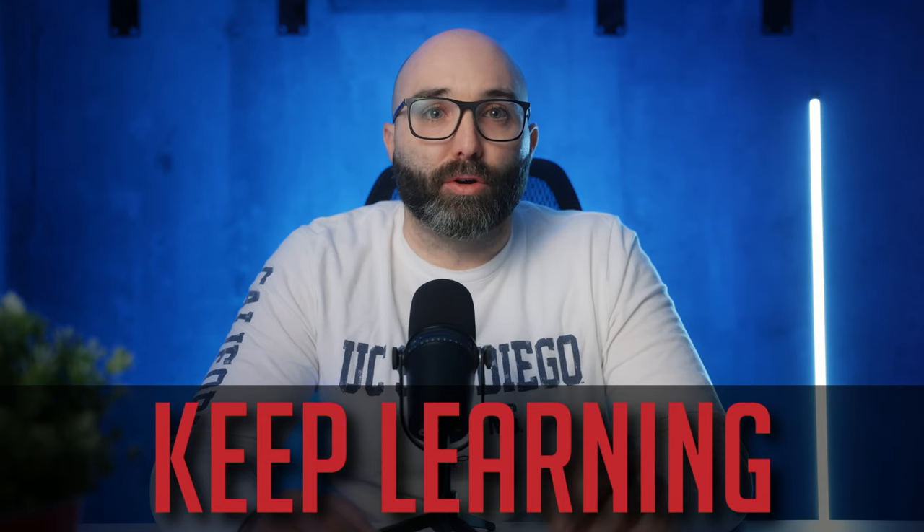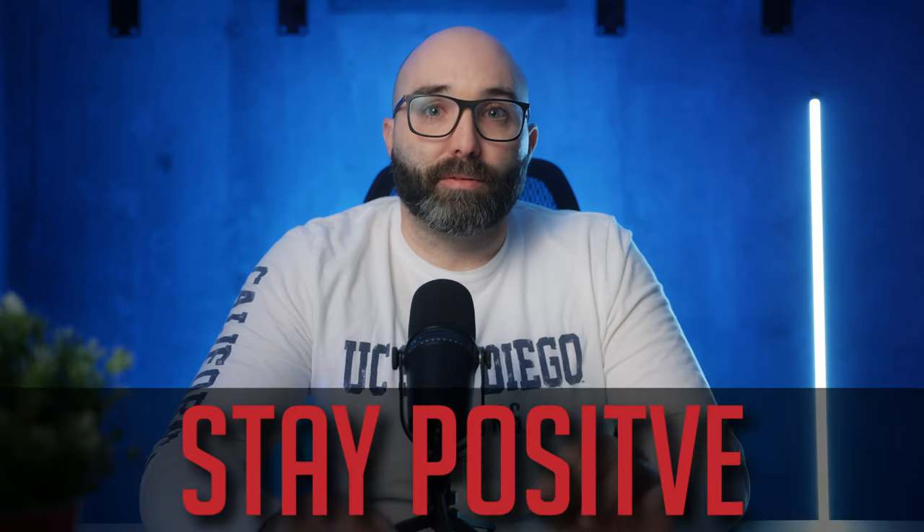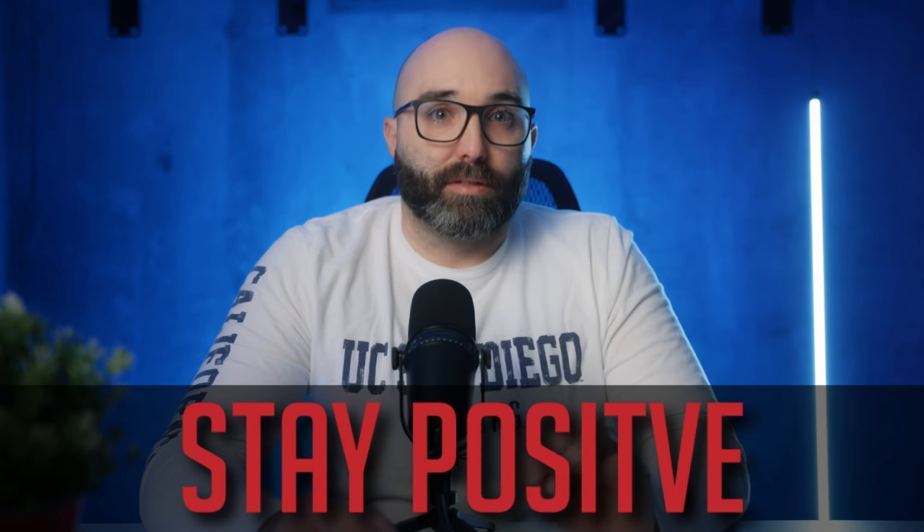Step number four: take a break. As a small business owner, it can be tempting to work around the clock — don't do that. Taking breaks is essential for staying motivated and avoiding burnout. Make time for self-care, recharge your batteries, and maintain a healthy work-life balance. Step number five: keep learning. Continuing to learn and develop your skills is crucial for staying motivated and growing your business. Attend workshops, take courses, and stay up to date with the latest trends and developments in the wedding industry. Step number six: stay organized. Staying organized is essential for staying motivated and productive. Keep track of your tasks and deadlines and create a system for managing your time and resources.